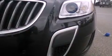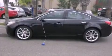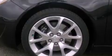Its top features include an intercooled turbocharger, a navigation system, Bluetooth cell phone integration, a sunroof, heated seats, and traction control and stability control systems.